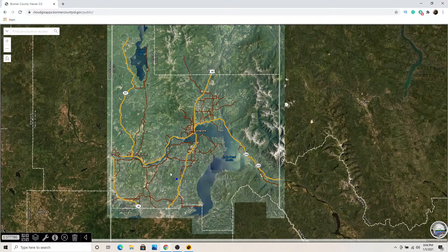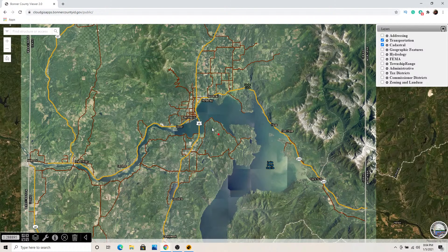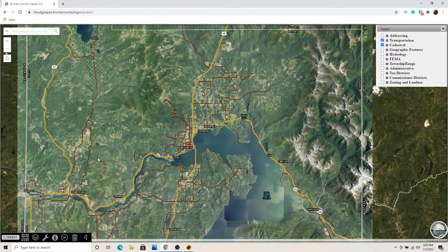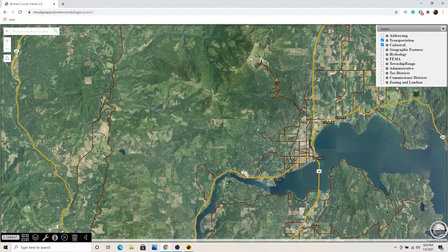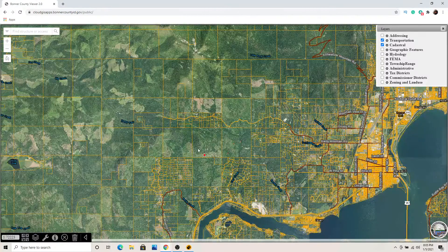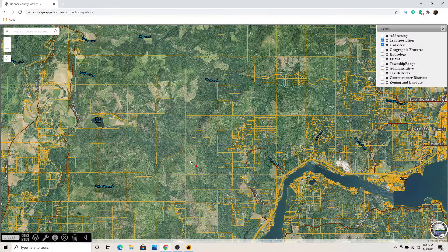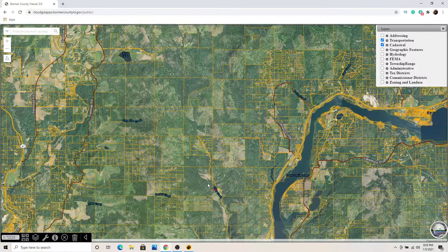So here's the Bonner County Idaho.gov map — it is a wealth of information. Down here in the lower left there are layers you can toggle. If we zoom in, here we are in Bonner County around Lake Pend Oreille. If you're looking for property, you can locate the parcel you're interested in. It brings up all the parcels — it's close but not exact. You're probably going to be within 50 to 60 feet, so it won't be perfect.